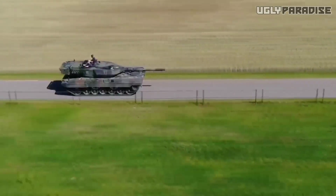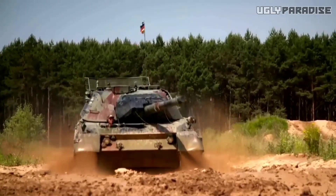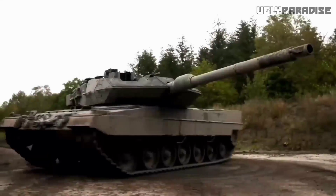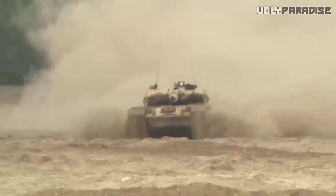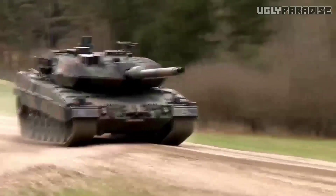Meanwhile, standing tall and proud, we have the Leopard 2A7, Germany's cutting-edge masterpiece. With its sleek design, lightning-fast mobility, and an array of advanced technologies, the Leopard 2A7 represents the pinnacle of German engineering, leaving its adversaries trembling in its wake.